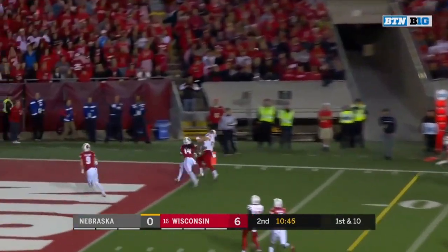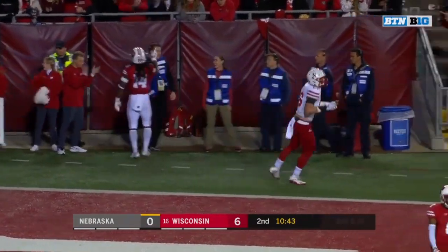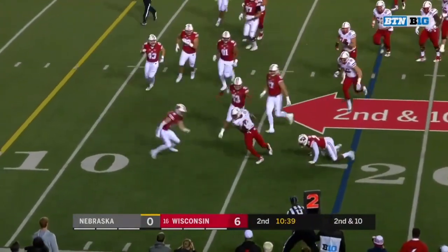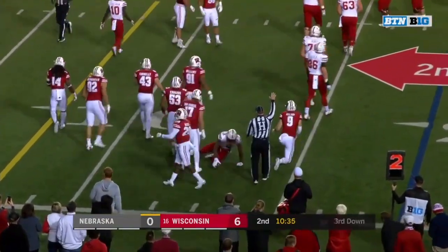Martinez — pocket breaks down late, looking for his tight end and it's incomplete. Trying to air it for Jackson. Martinez on the sprint out, Morgan the catch, breaks one tackle and down at the 14 — Nelson taking the legs out.